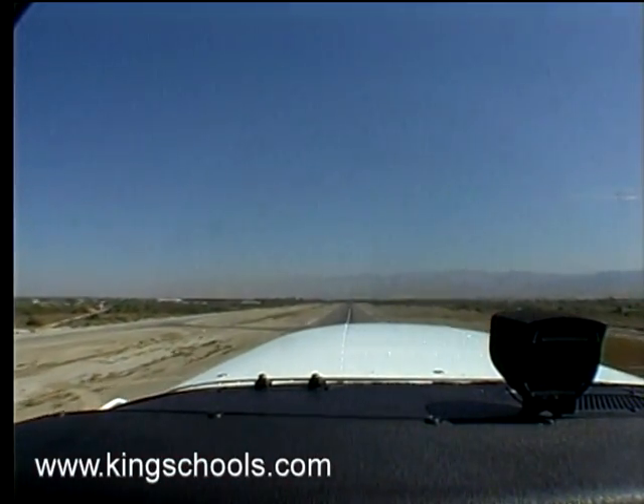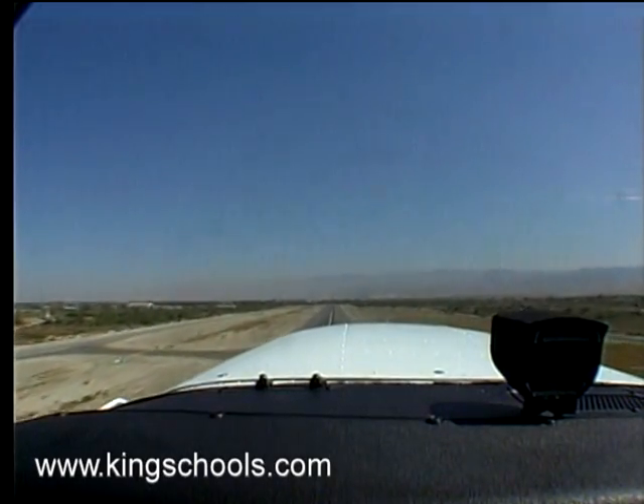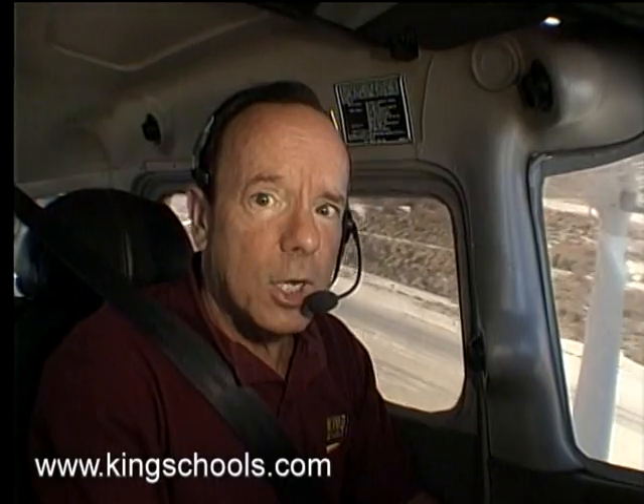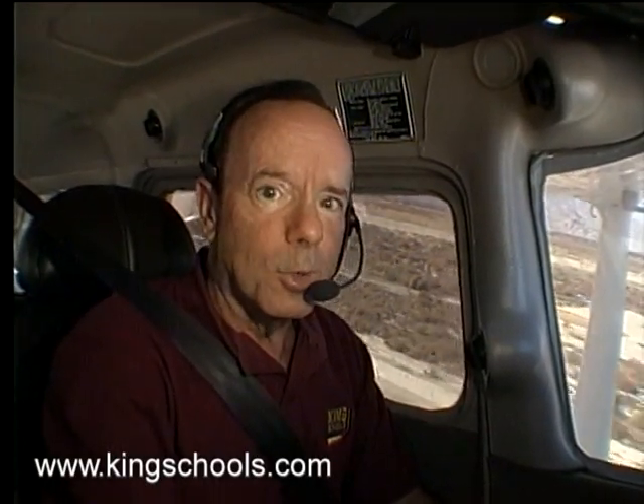Now I've got my climb attitude established, so I'll adjust my pitch attitude slightly just to get the best rate of climb airspeed. And we have just made a nice, smooth, normal takeoff. See? Nothing to it.